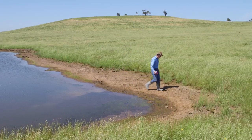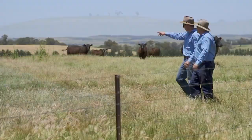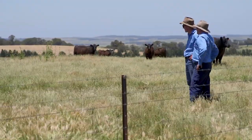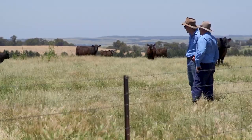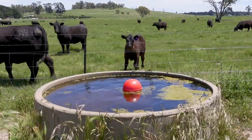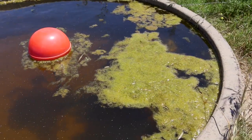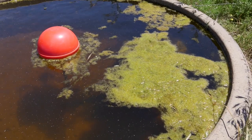A water test won't pick up on things like water temperature, dust, or odour. That's when it comes back to livestock skills and observation. If you suspect there is a water issue — if stock are showing a reluctance to drink — the best thing to do is to provide an alternative water source and then observe to see what happens.